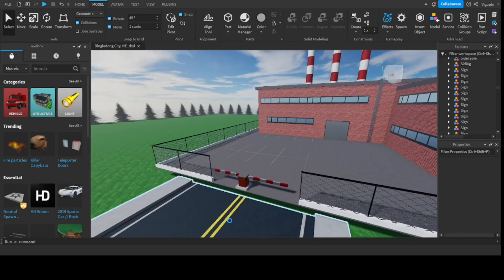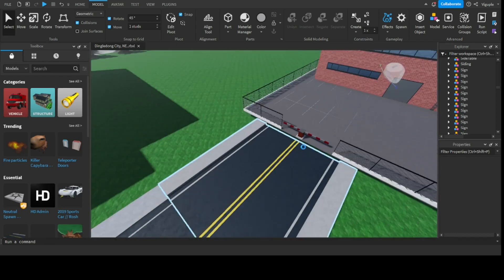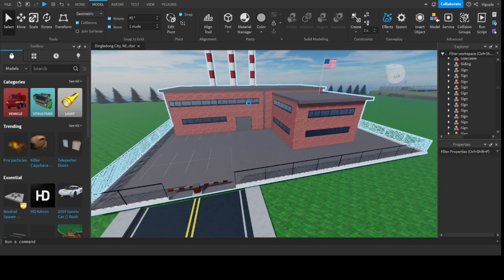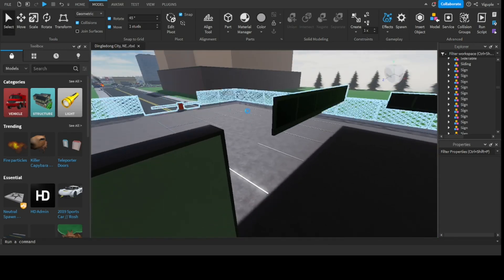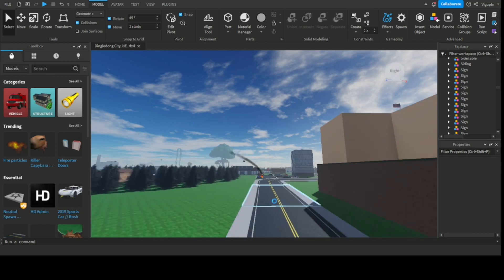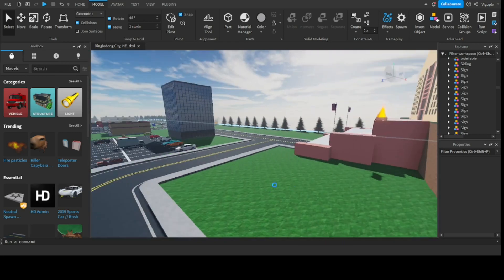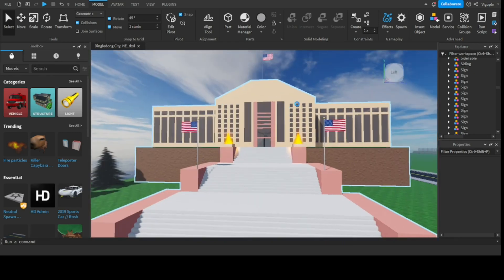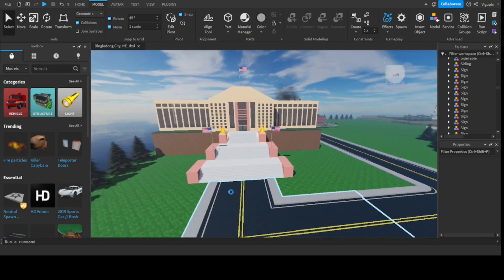Over here you have a factory that also does not touch the ground. In this factory, what do they create? I have no idea, if I'm being honest — it's just a big empty space. If you go over here, you should find the only court in this entire city.